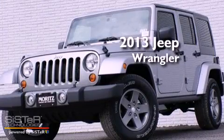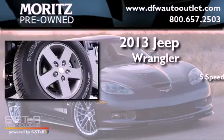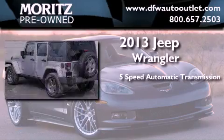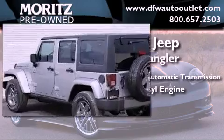This is a brand new 2013 Jeep Wrangler. This SUV has a 5-speed automatic transmission, a 3.6-liter V6, and 4-wheel drive.